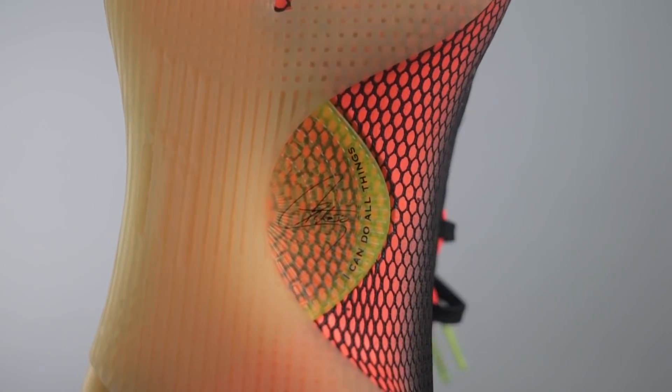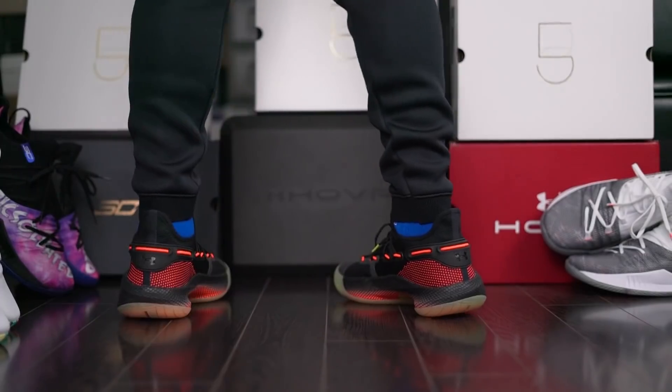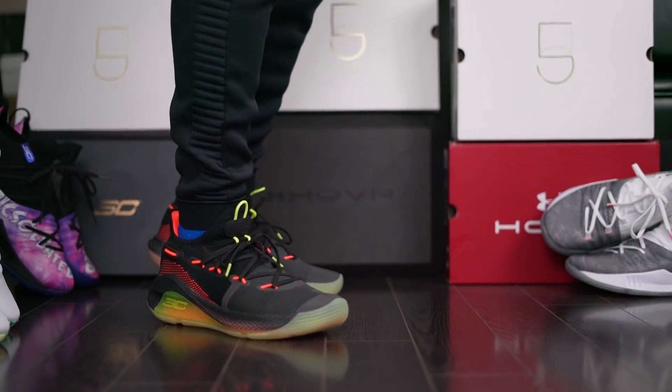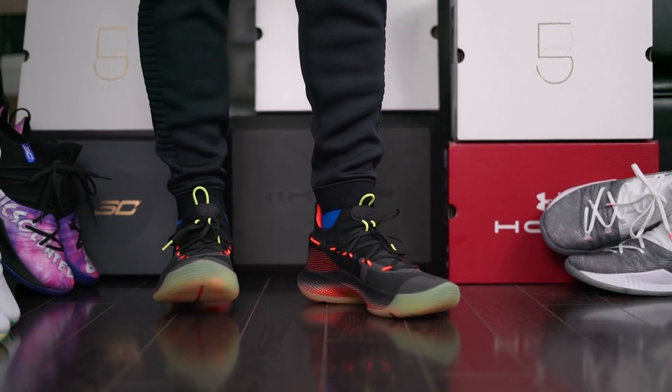We have this speed plate mostly hidden smack dab in the middle of the outsole and midsole, with parts sticking out on the lateral midsole portion and on the bottom. It pretty much helps you keep your balance and prevents your foot from rolling over like a torsion plate. And once again, I love that translucent neon green look.